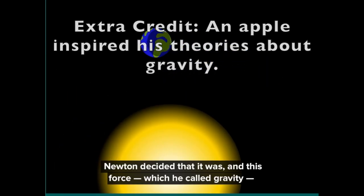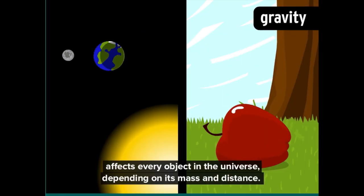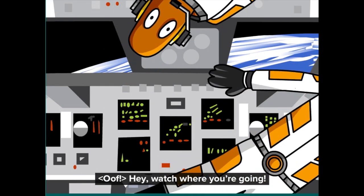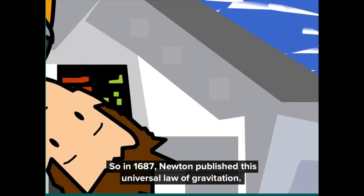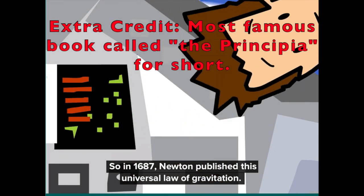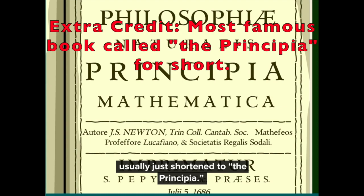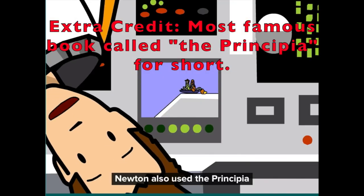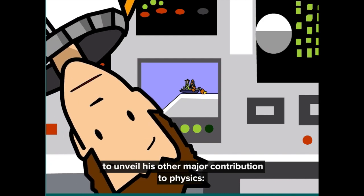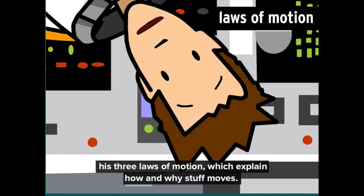Newton decided that it was. This force, which he called gravity, affects every object in the universe depending on its mass and distance. In 1687, Newton published his universal law of gravitation in a book called the Philosophiae Naturalis Principia Mathematica, usually shortened to the Principia. Newton also used the Principia to unveil his three laws of motion, which explain how and why stuff moves.